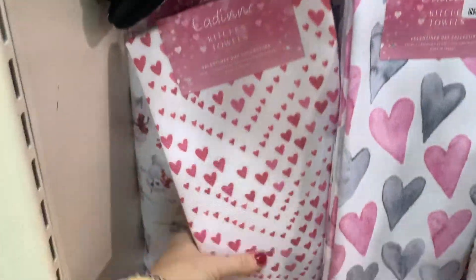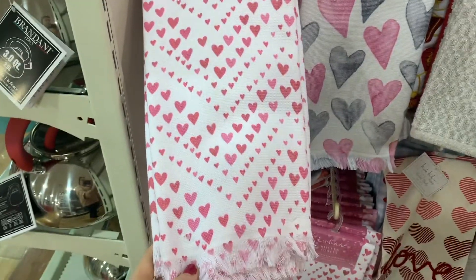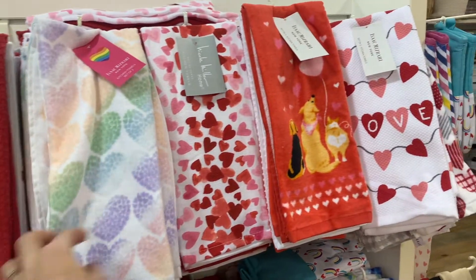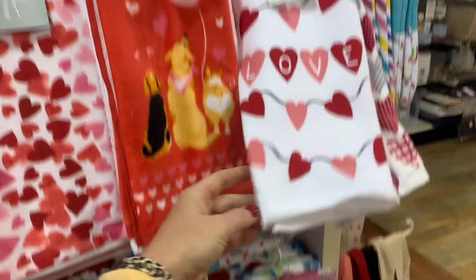Let me know if y'all decorate for Valentine's Day, and also let me know when y'all take down your Christmas decor. I can't even believe Christmas came and went so fast — now we have to start thinking about taking it all down and moving on to the next holiday.